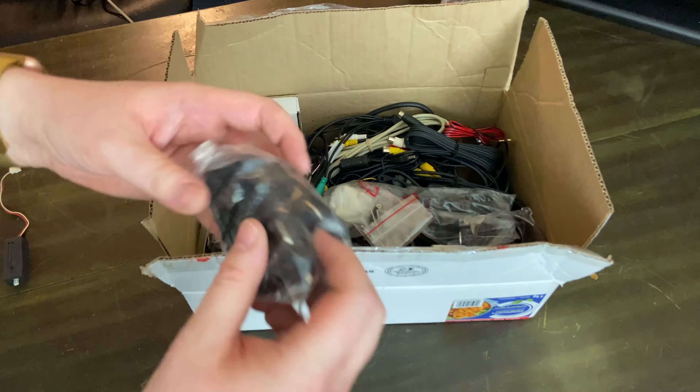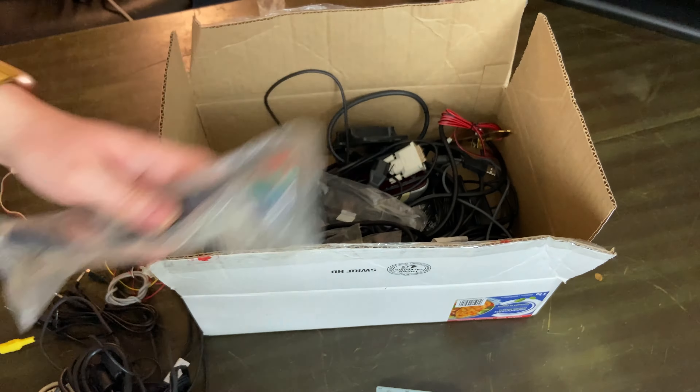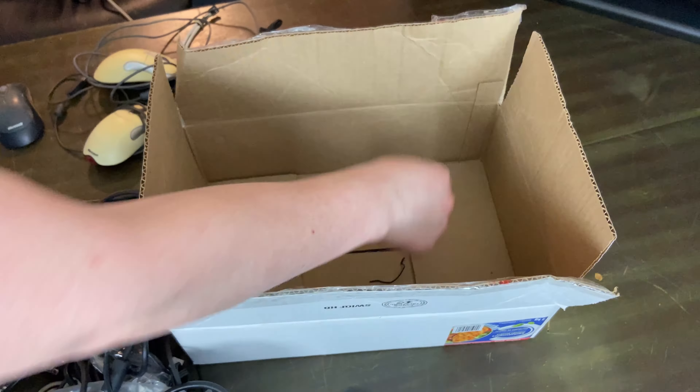This box is a little less exciting — a lot of random cables. This stuff's probably just going to end up on eBay and sit there for 10 years.